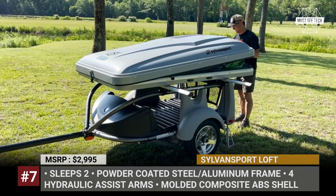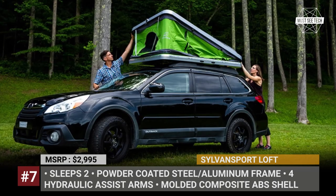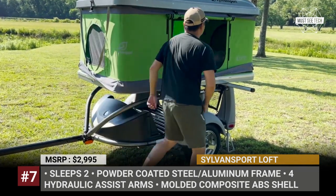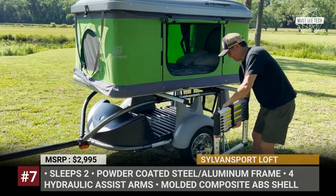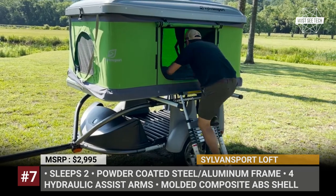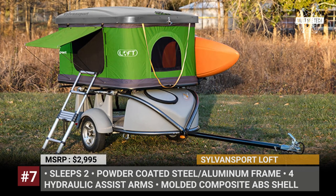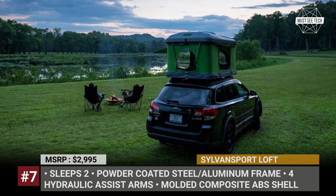Sylvan Sport Loft. Founded in 2004, Sylvan Sport specializes in building small but versatile trailers for camping and outdoor adventures. Starting from 2022, the company also offers a single RTT model suitable for their GO easy trailer as well as your car's roof. The loft has an easy pop-up construction with four hydraulic-assist arms, which means it can be set up in half a minute. This rooftop tent is large enough to keep the bedding inside at all times, and its extendable ladder fits inside as well.